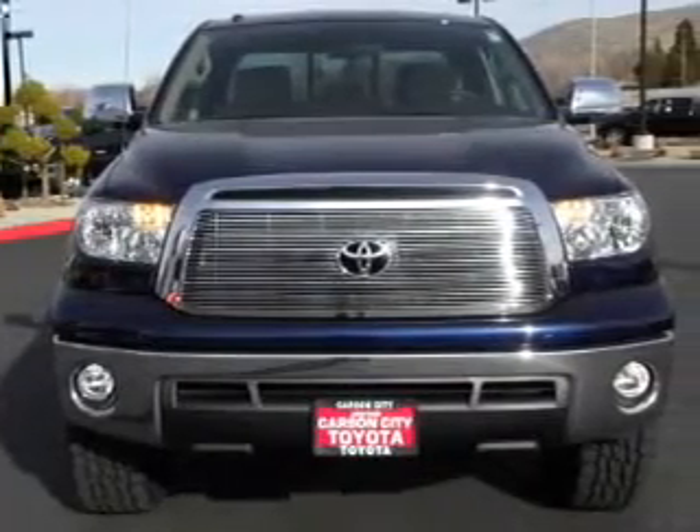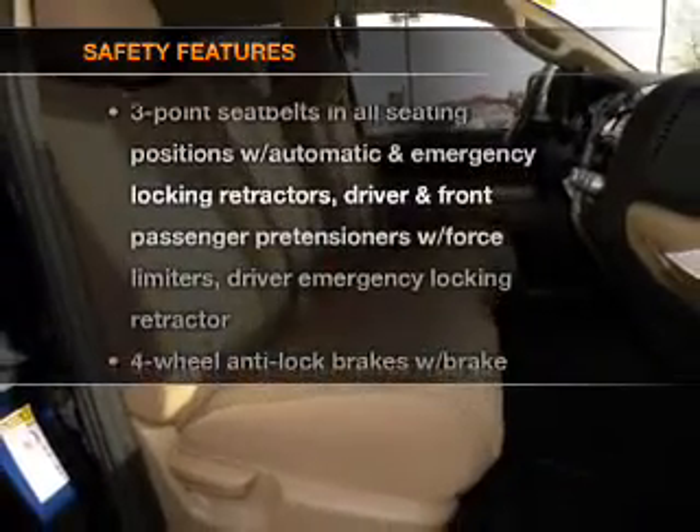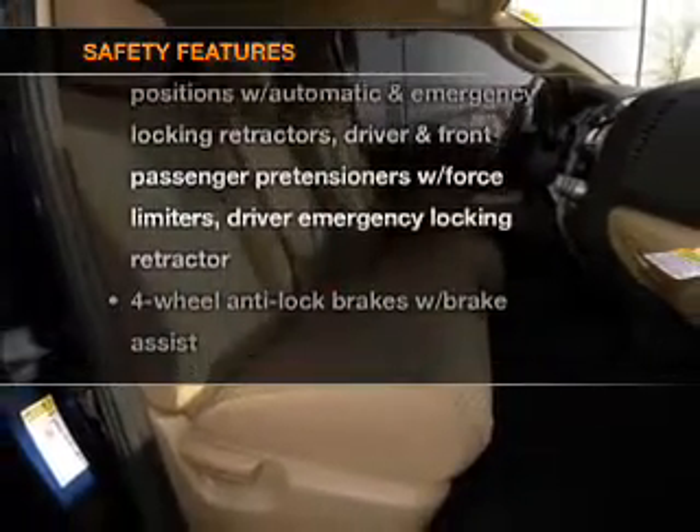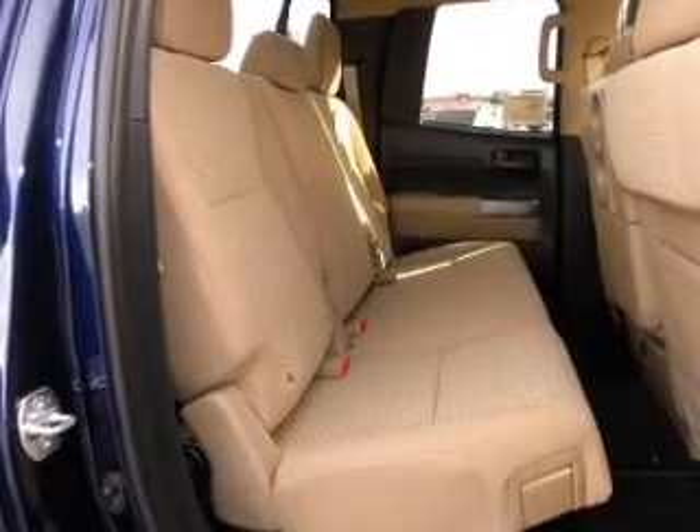Tailor the temperature to your preference and your passengers. If safety is a high priority, rest assured knowing that these top safety components are included: side airbag, traction control, stability control.